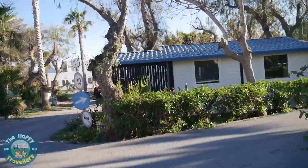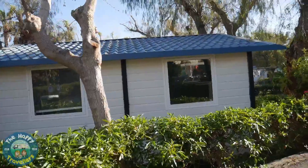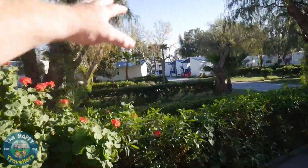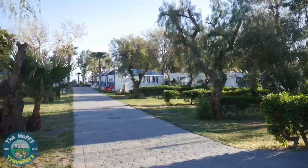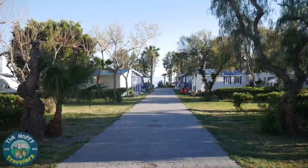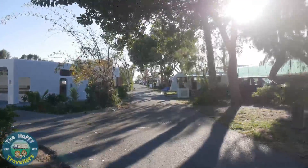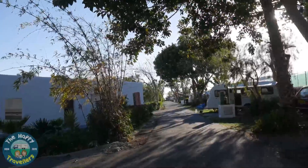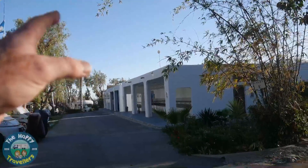Apart from the camping pitches, they have quite a few of these little cabins that you can hire for your holidays. They've got two or three rows of those — quite a nice thing to do. As we come further down, past a few rows, there are the washing machine facilities so you can do your washing there.